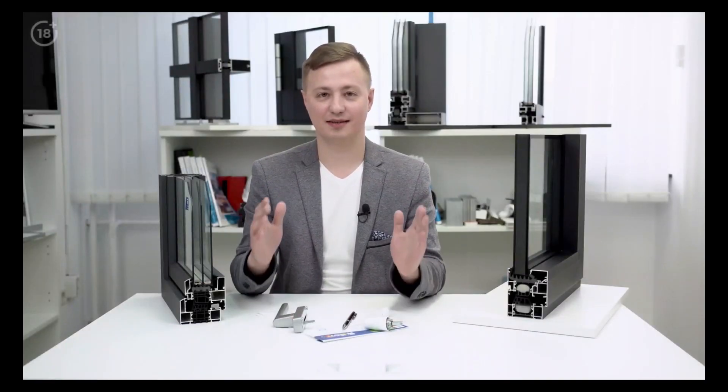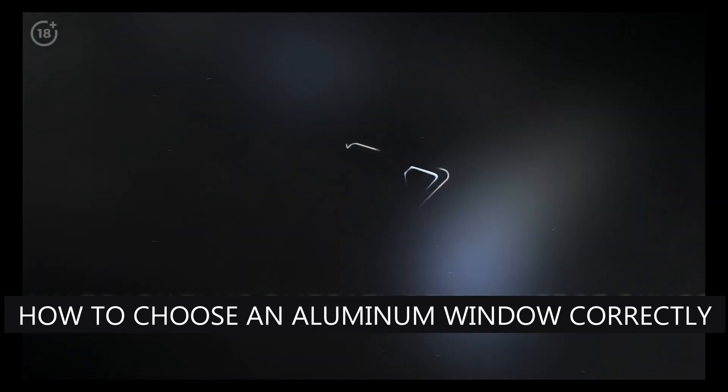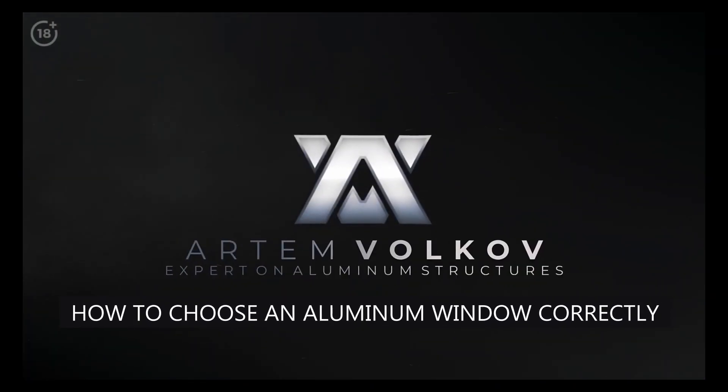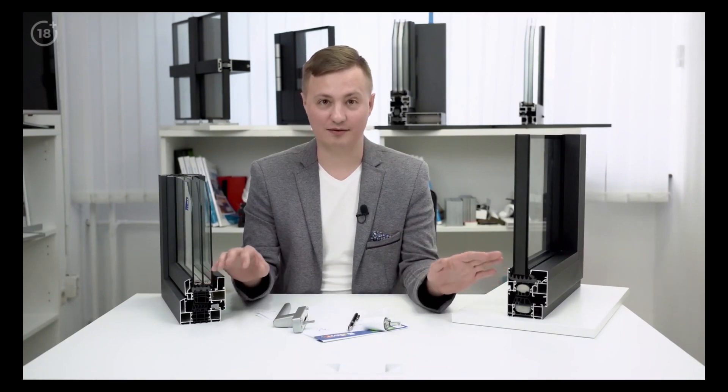Hi everyone. We've got a new section on the channel — short videos in a Q&A format. Today we'll discuss how to choose an aluminum window correctly, specifically warm aluminum windows that you choose for your home.